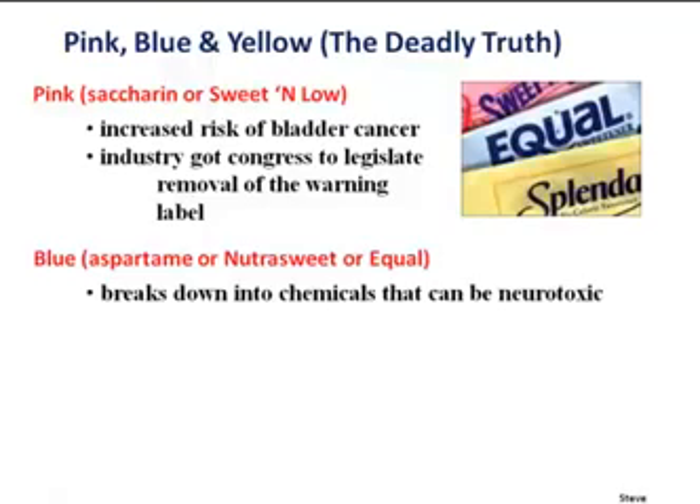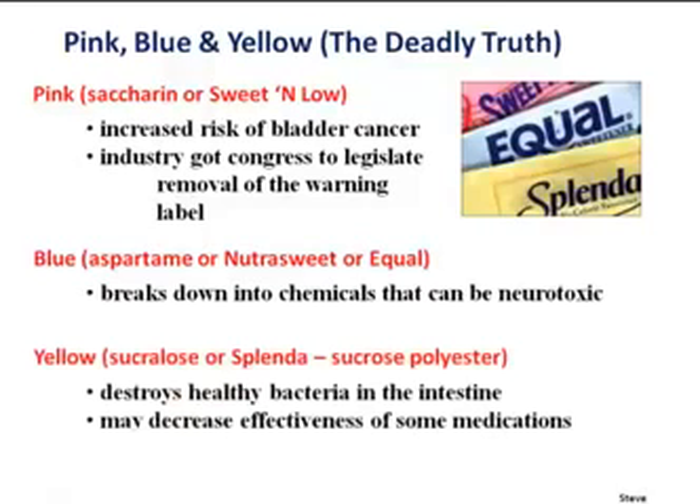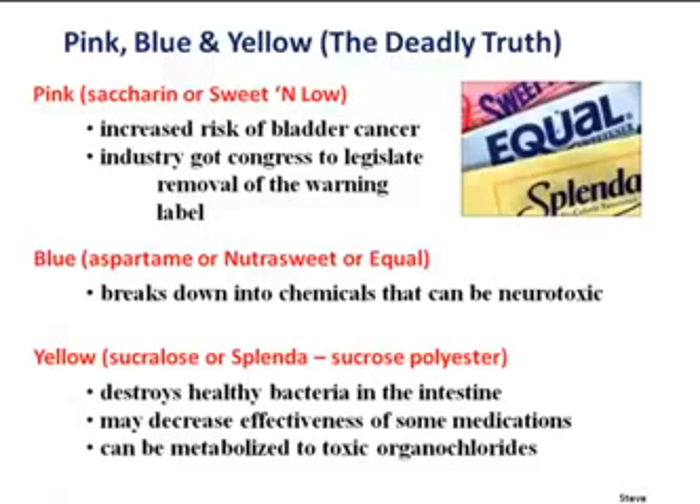Blue would be aspartame, NutraSweet, or Equal — that breaks down into chemicals that can be neurotoxic. Then there's sucralose, or Splenda — I call it sucrose polyester, which tells you what I think about it. It destroys healthy bacteria, decreases effectiveness of some medications, and can be metabolized in the body to toxic compounds. None of these things are very good.